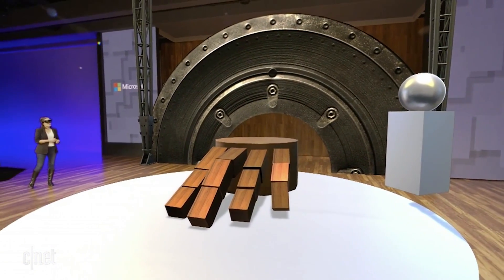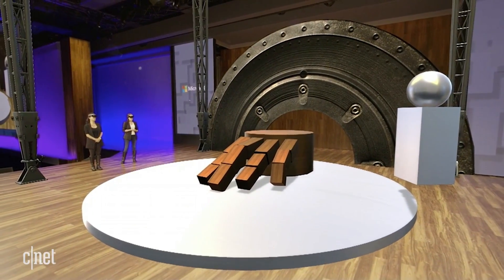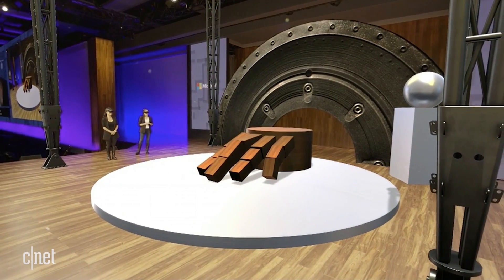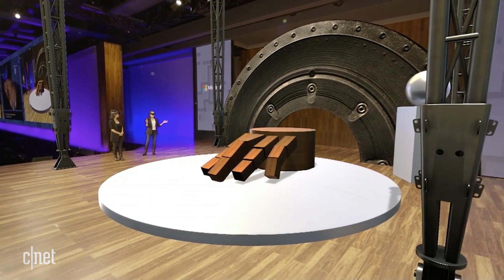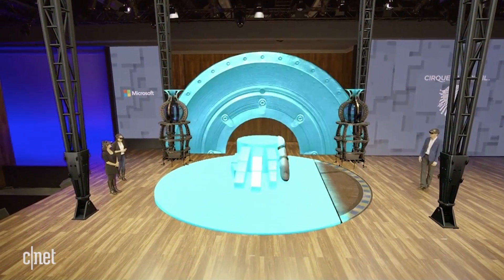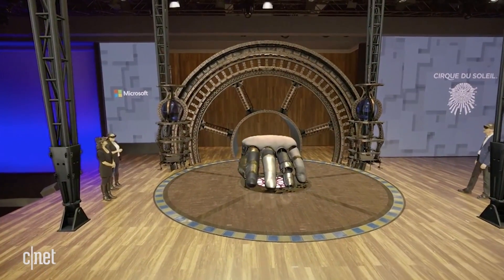Now let's imagine we are more advanced in our design, and we are ready to present the result to the team. Load full stage. Wow. That's great. It's beautiful.